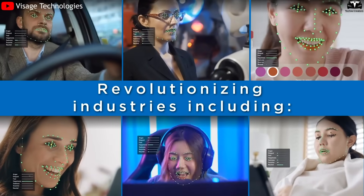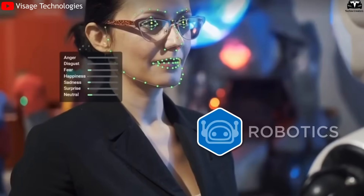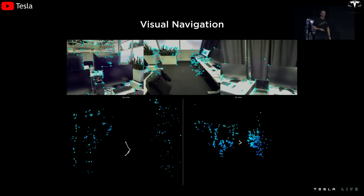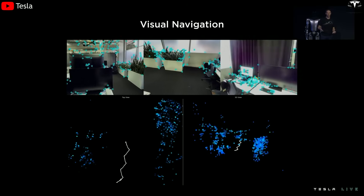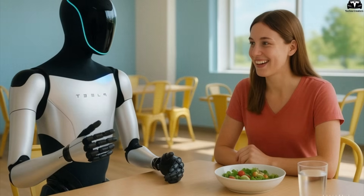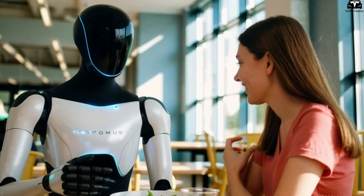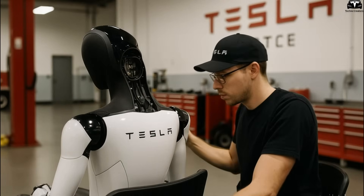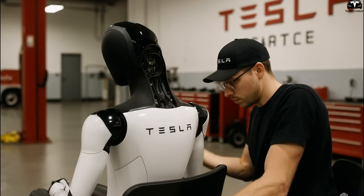Tesla is also moving toward integrating Grok with facial recognition and emotional analysis systems, similar to those used in Full Self-Driving (FSD) cars. When fully implemented, Optimus will not only hear what you say, but also see if you look tired, sad, or anxious, and respond proactively. For example, if signs of stress are detected, the robot may lower the volume, play calming music, or suggest you take a break. This marks a step closer to creating robots with emotional intelligence — something previously found only in science fiction.